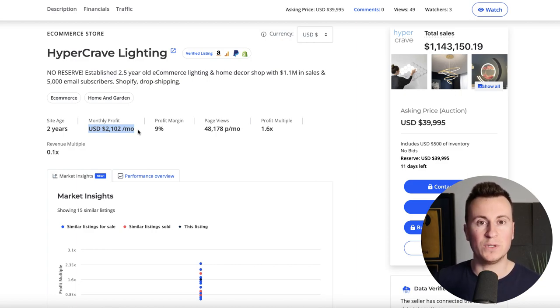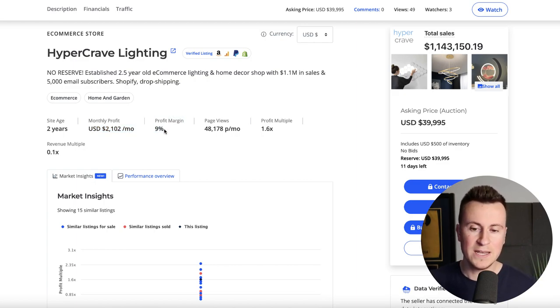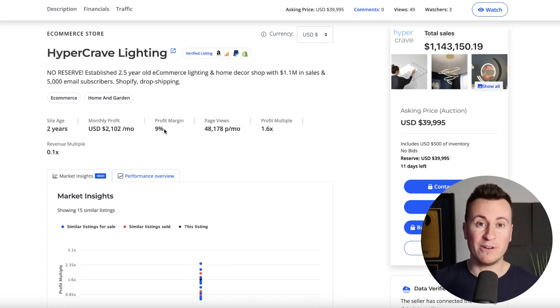I'll show you how many hours they're putting into this business so you can see that even though $2,000 might seem modest, when you compare it to the hours per week they're actually working, it's a very good return on their time. The profit margin is nine percent, which is on the low side — I won't typically run a product unless I can make at least 20%. I'll show you how you could probably double if not triple those profit margins, because this store is doing the bare minimum.